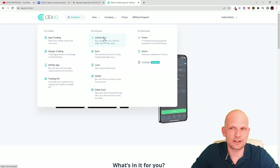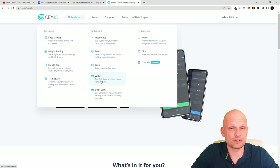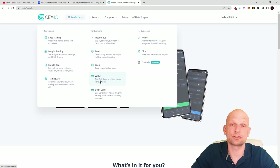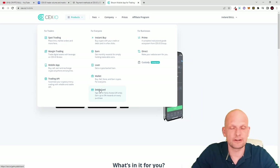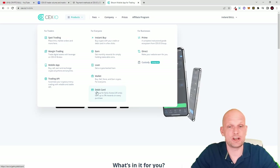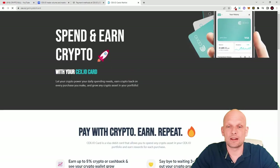The next feature is instant buy — you can buy cryptocurrency instantly here. Under 'Earn' you can use CEX.IO as your wallet for your cryptocurrencies. As I mentioned, if you are just hodling your cryptocurrencies on CEX.IO you are staking them straight away, making profits without any locking or performing additional activities like with staking on other cryptocurrency exchanges.